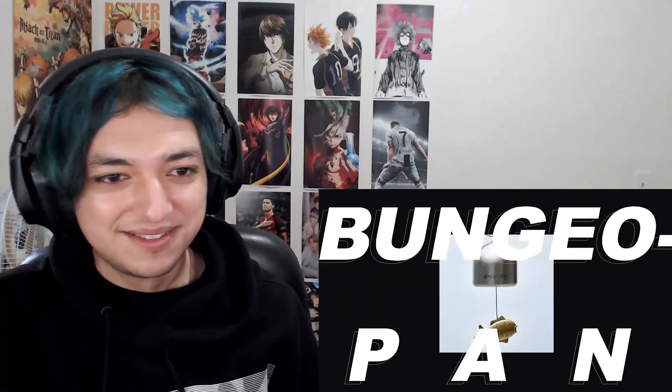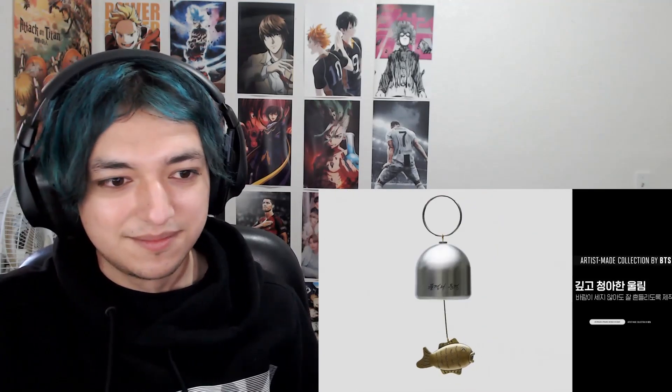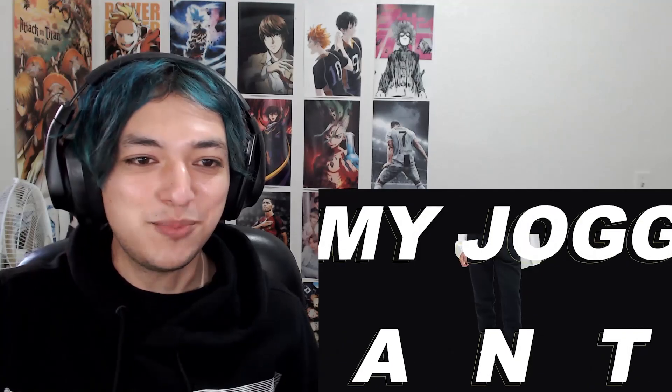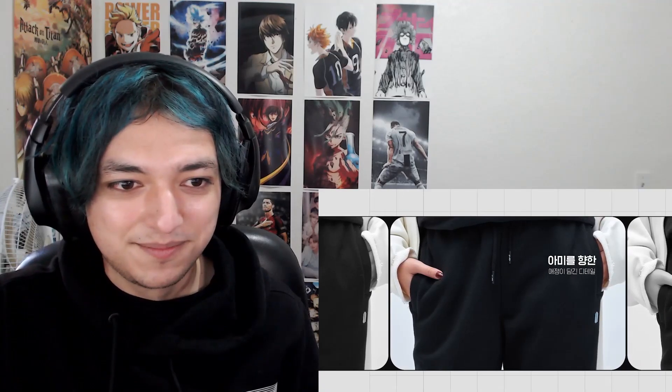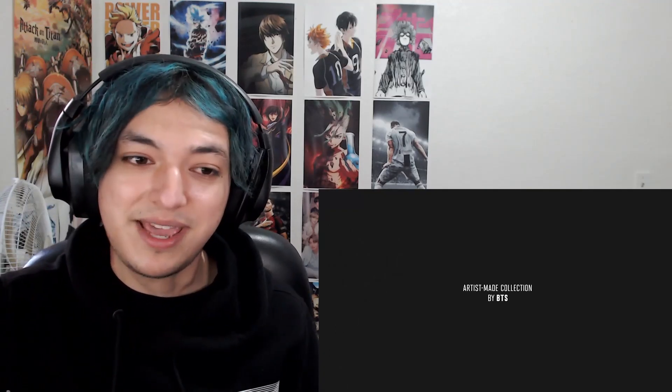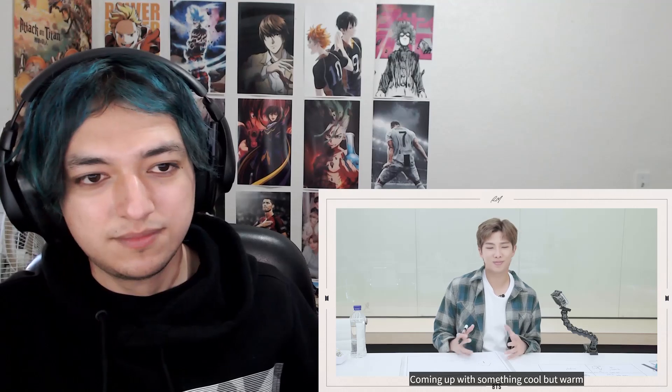That's a fun video right there. This is so high quality — I'm super impressed whenever I see these videos of their items. Those are some nice pants. And now the process of him deciding on what to do.